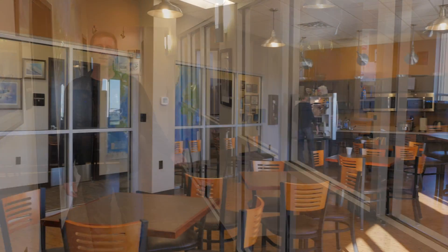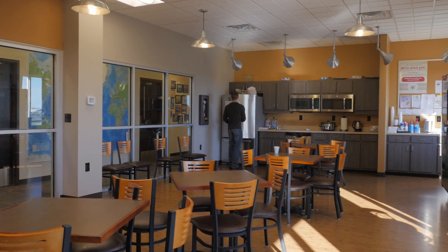Here's our break room. We provide you with access to a refrigerator, microwave, and coffee.